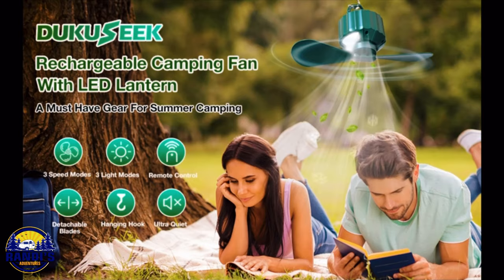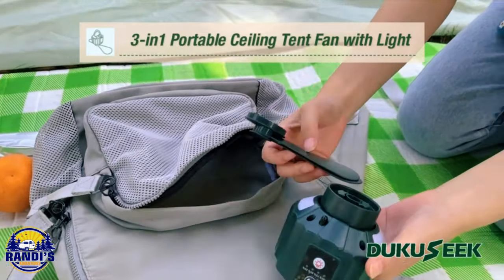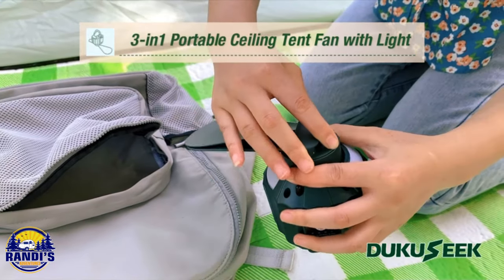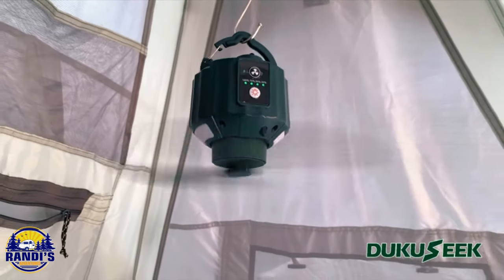Next up is a portable ceiling fan. Summers can get so hot, so wouldn't it be nice to have a fan you can hang up to create a little breeze to cool yourself down and make those warm nights more comfortable?